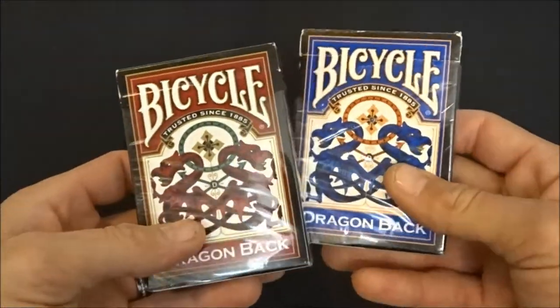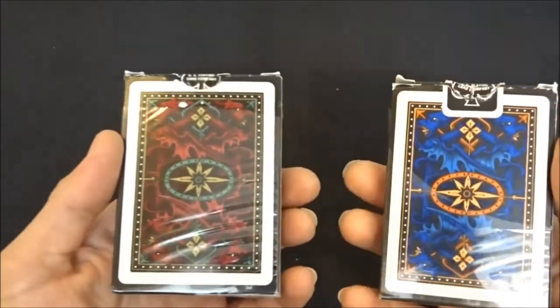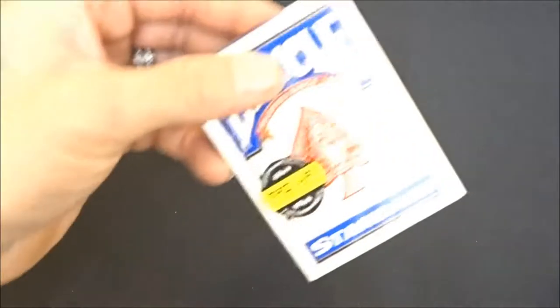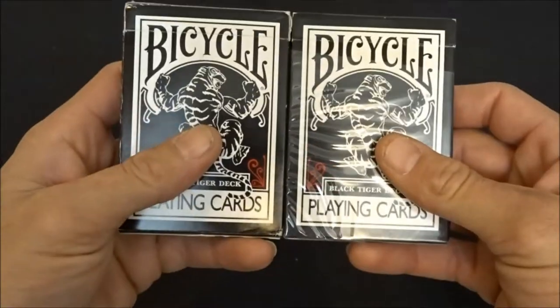Then the open deck of the blue and red Dragons, and a regular open deck of blue Bicycles, and two open decks of Black Tigers.